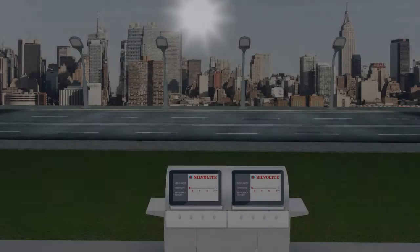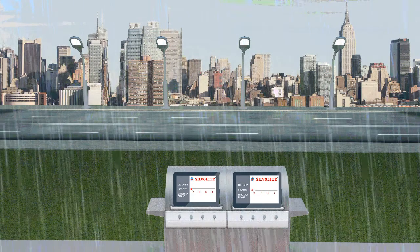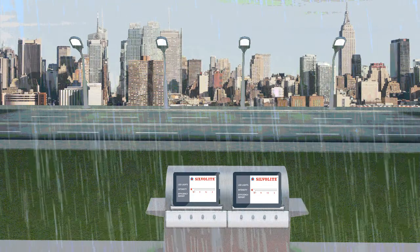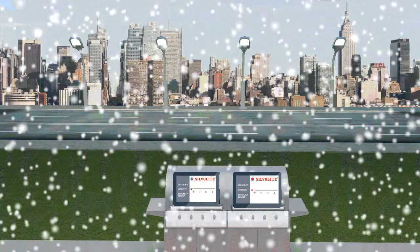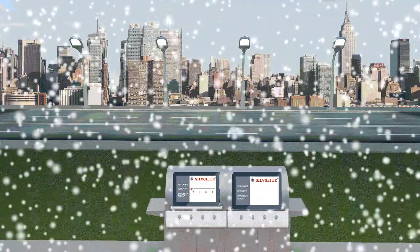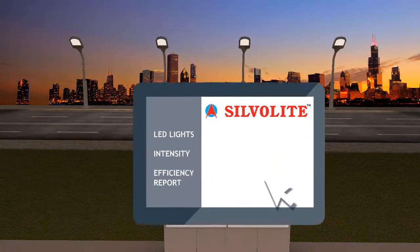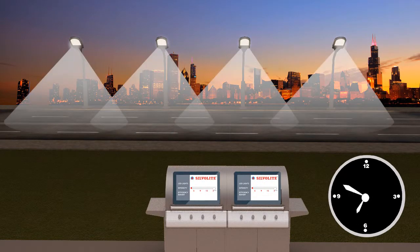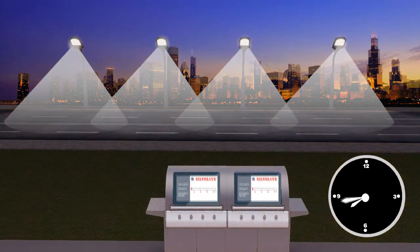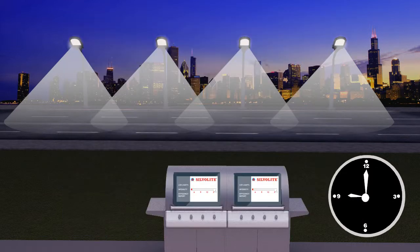Our solutions offer the following features: lighting levels adjust to weather conditions such as heavy rain and snow. Individual lights can be remotely monitored and managed to meet local requirements like darkness or brightness, using web-based software.